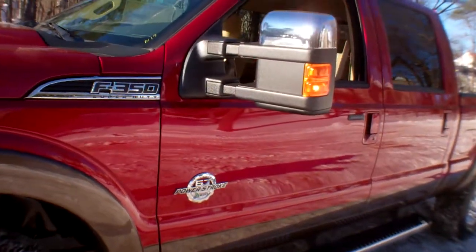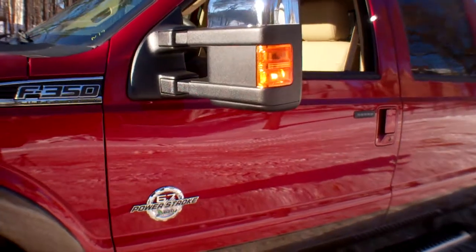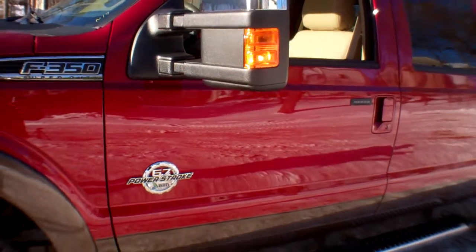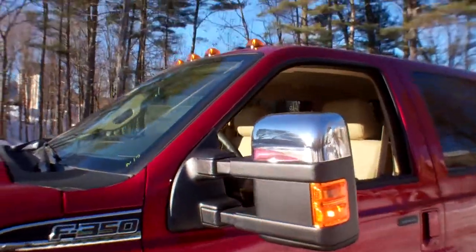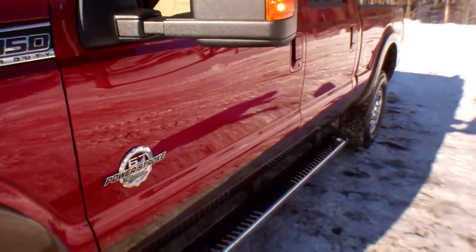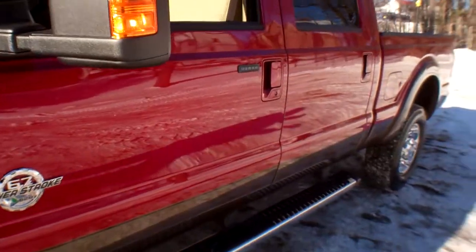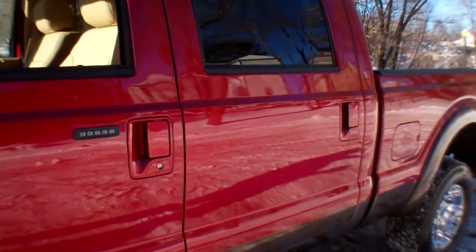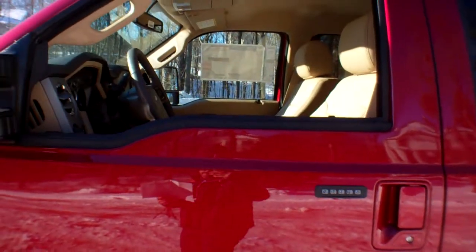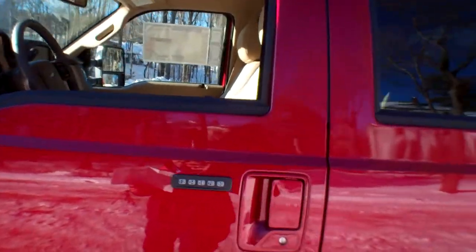We're going to get inside. I'm going to show you the navigation system. It's got a rapid heat supplemental heater, engine block heater, snow plow prep package, and roof clearance lights. It is a crew cab. Inside, we've got upfitter switches and a heavy-duty alternator, plus a universal garage door opener.